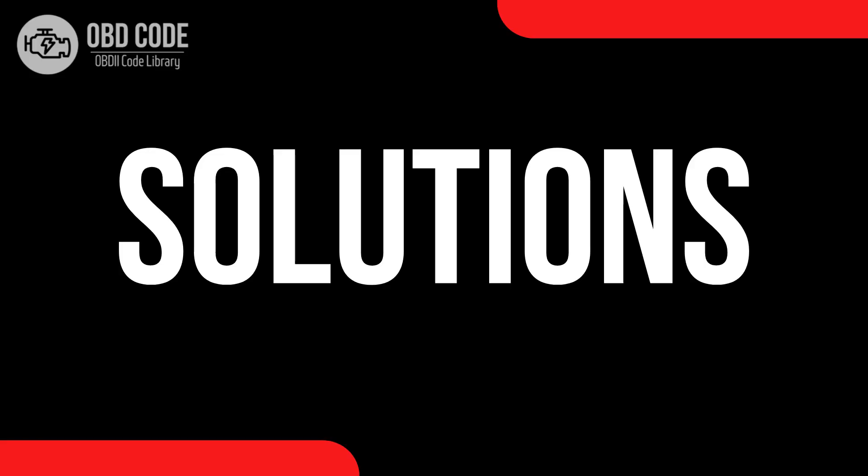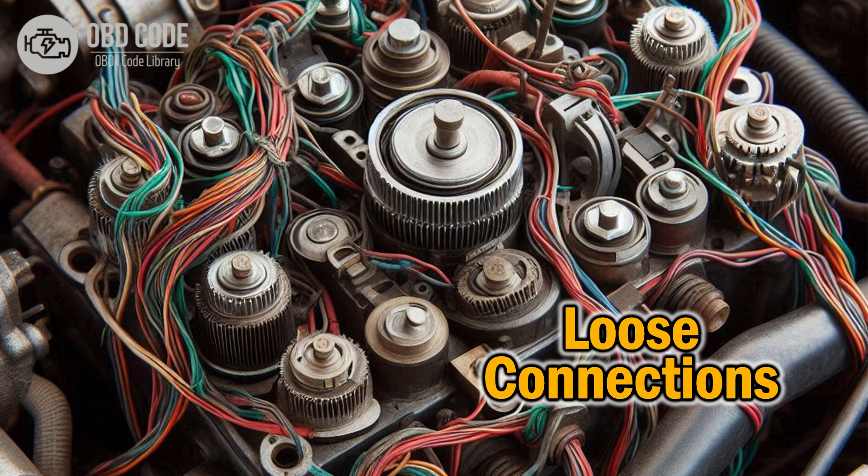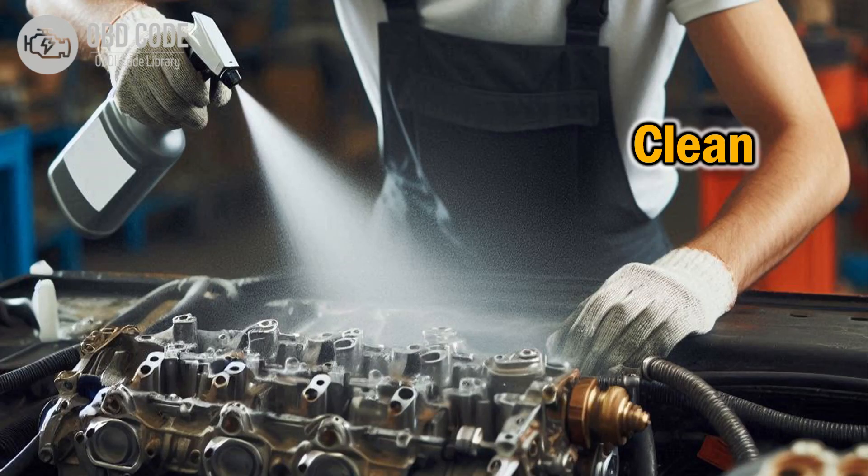Code solutions P2106: 1. Inspect the wiring harness connected to the throttle actuator for any signs of damage or corrosion. Repair or replace the wiring as needed. 2. Check for any loose or disconnected electrical connectors in the throttle actuator circuit. Securely reconnect any loose connections. 3. Use a diagnostic scanner to perform a throttle body relearn procedure to recalibrate the throttle actuator control system. 4. Inspect the throttle body for any obstructions or buildup that may be restricting its movement. Clean the throttle body to ensure proper operation.